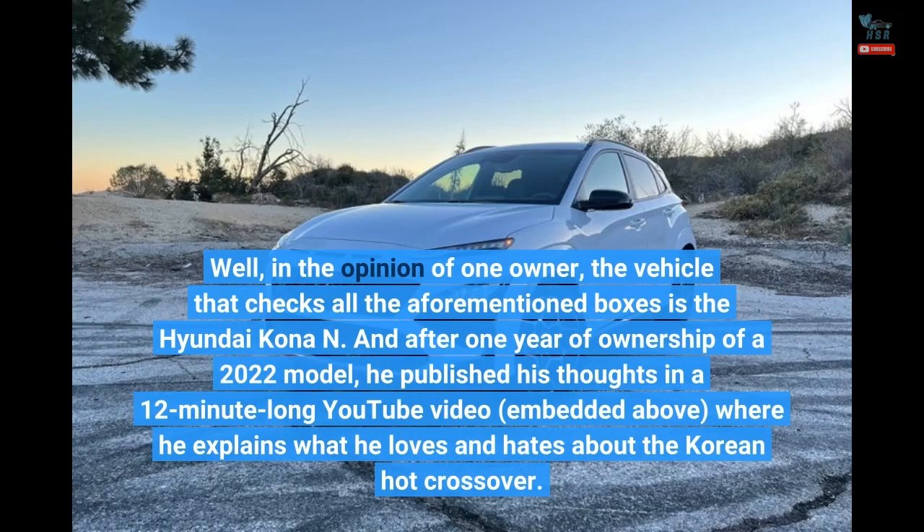After one year of ownership of a 2022 model, he published his thoughts in a 12-minute-long YouTube video where he explains what he loves and hates about the Korean hot crossover.